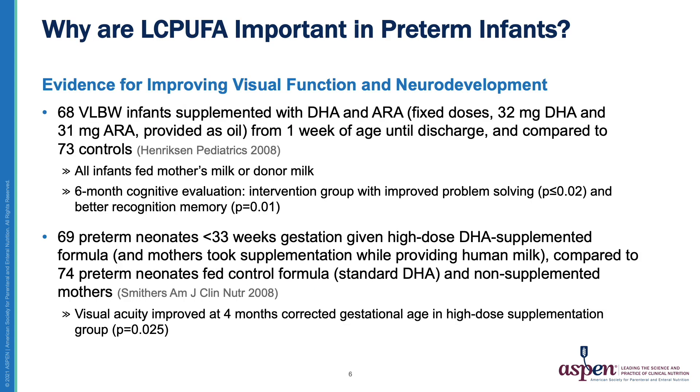Now that we have established the risk that preterm infants are at for long-chain PUFA deficiency, I would like to discuss why these compounds are important. There is evidence that long-chain PUFAs can improve visual function as well as brain development. In a supplementation study, very low birth weight infants with a birth weight of 1500 grams or less were randomized to supplementation with DHA and ARA compared to a control group of non-supplemented infants. All infants were fed either their own mother's milk or donor breast milk. They found that the intervention group had improved problem solving as well as improved recognition memory on testing.